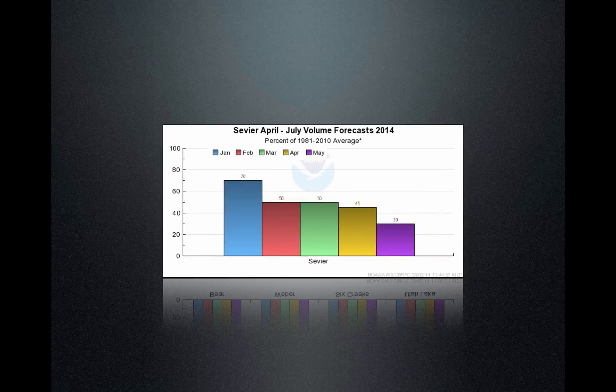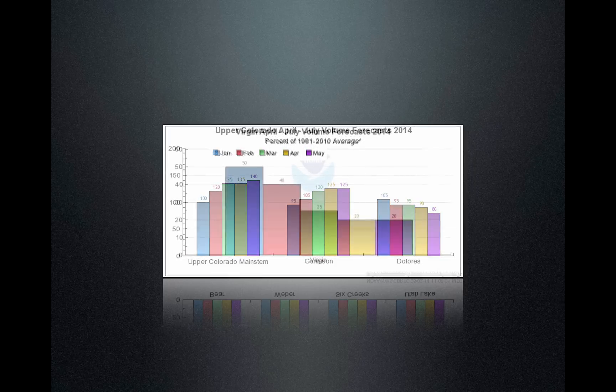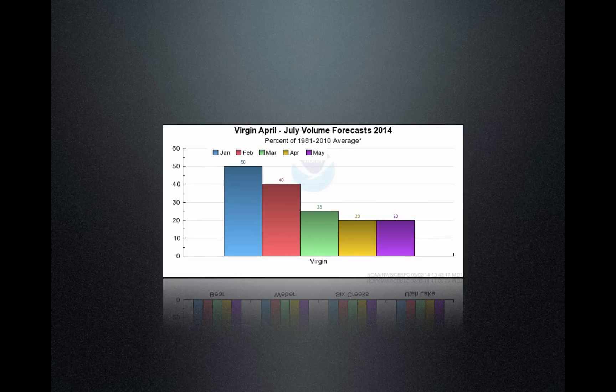The Sevier has continually declining numbers — now they're at 30% expected from that period, April through July. The Upper Colorado is a very healthy basin — the Upper Colorado main stem, the Gunnison, and the Dolores. These are numbers that flow into Lake Powell, and Lake Powell's forecast is a little bit above average, which is wonderful for that area. Down into the Virgin, this is our driest basin in the state at 20% expected out of the mountains this year — very, very dry.